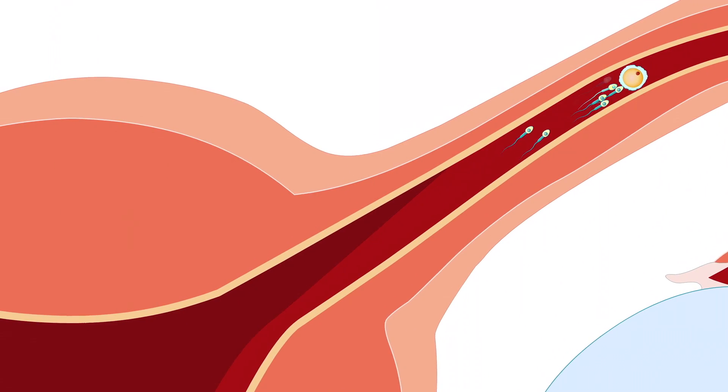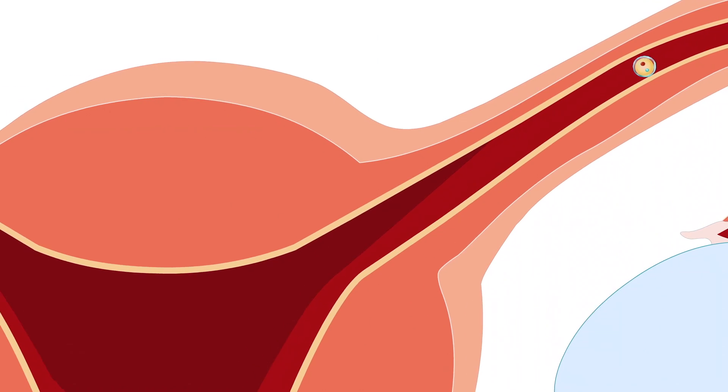So if they have sex and sperm gets in to fertilise that egg, this is when pregnancy can occur. Therefore, the contraceptive pill works effectively by actually preventing ovulation.